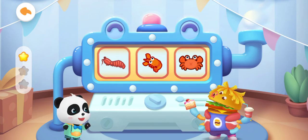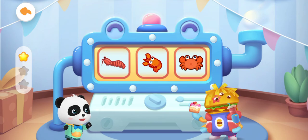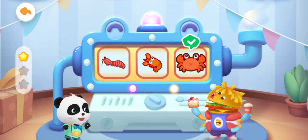Which of the following is a crab? That's fantastic!